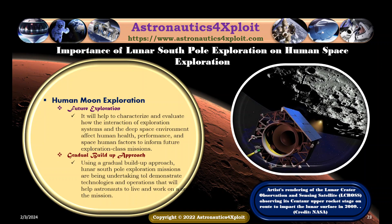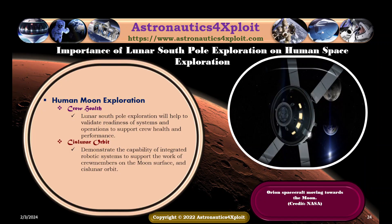An image of the Lunar Crater Observation and Sensing Satellite is shown in this picture. Lunar South Pole exploration will help to validate readiness of systems and operations to support crew health and performance, and demonstrate the capability of integrated robotic systems to support the work of crew members on the moon's surface and in lunar orbit. The Orion spacecraft moving towards the moon is shown in this picture.